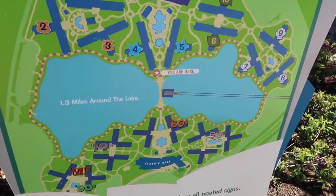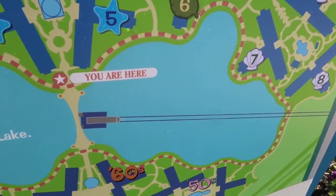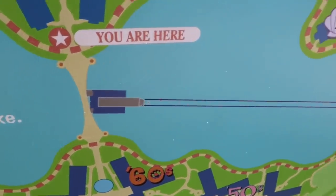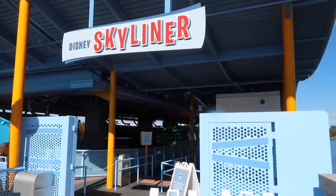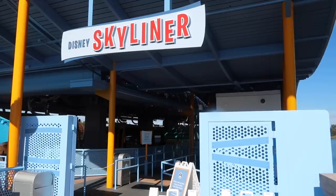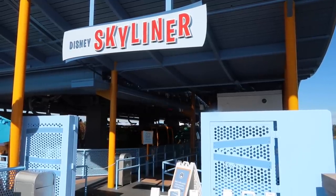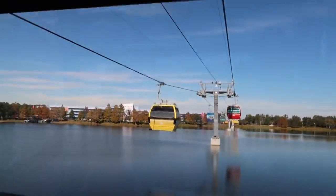Just below the 'You Are Here' emblem are the wires and the station itself. So we're going to jump back on and head back to the main hub. I like the font of that — Skyliner is just kind of like bursting outward. Disney Skyliner. Bursting. Here we go, shifting fast. That breeze feels good, it feels really good. I like those windows.